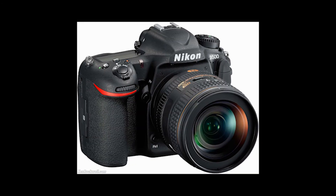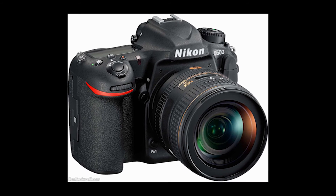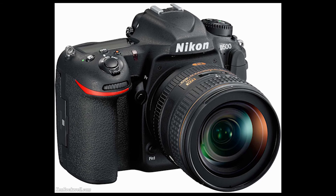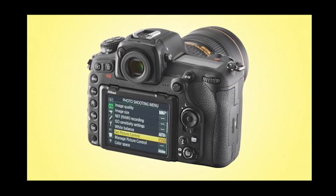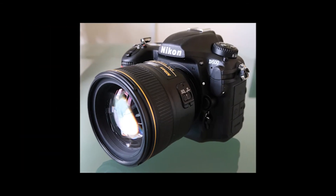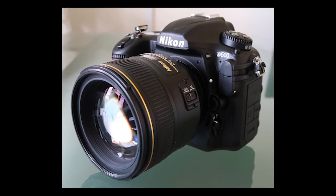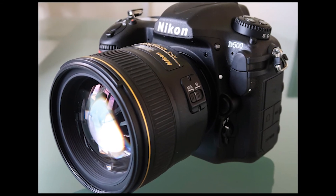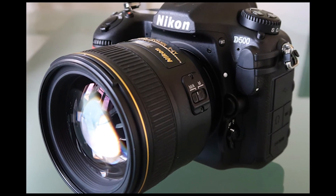As befits a camera aimed at professionals and serious enthusiasts, the D500 has two card slots. One accepts SD-type media, while the other is for faster XQD cards. Although XQD cards have been around for quite some time, they haven't become commonplace yet, as most cameras only accept SD-type media, but this could be set to change.